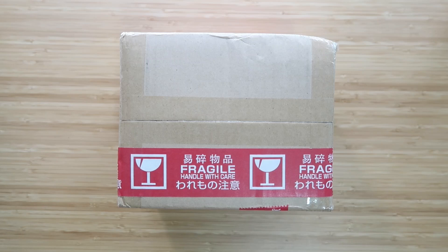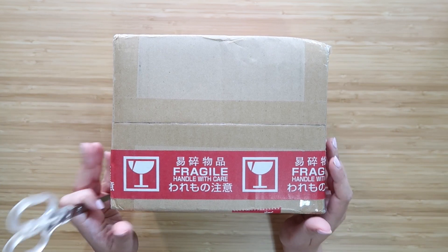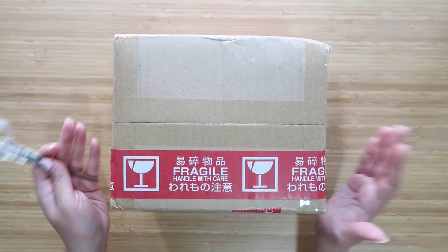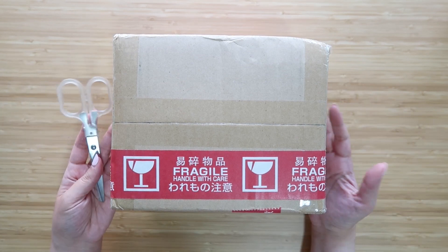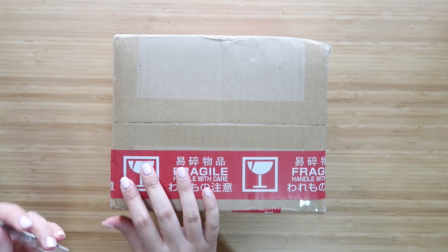Hey everyone, it's Amy and today I'm going to be unboxing this package that I got from Bailly. I did all my shopping on Mercari Japan and had it all shipped to the Bailly warehouse, then they consolidated everything and forwarded it on to me. This video is very kindly sponsored by them.